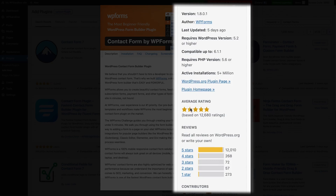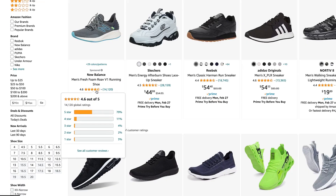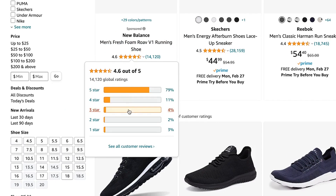The number of ratings, types of ratings, and the average rating combined paint a very clear picture about a plugin's quality. While it's hard to say exactly how many positive reviews make a plugin high quality, a relatively high number of 5-star reviews and a relatively low number of 1-star reviews usually indicate a high quality plugin. It's similar to how you would quickly judge a product on Amazon based on its ratings.